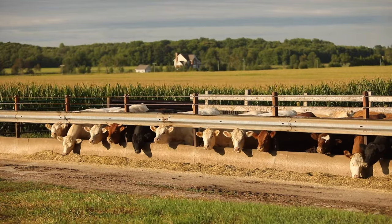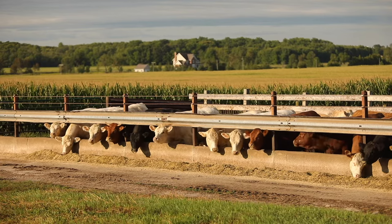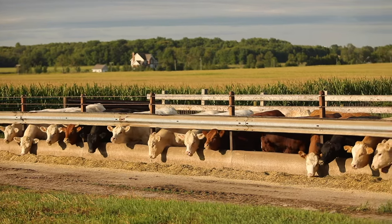Cattle spend most of their lives on pasture. Calves are usually born on pasture and may remain on pasture after they're weaned, but then we take them to a feedlot where we bring the feed to them so that they can grow until they are ready to go to market.